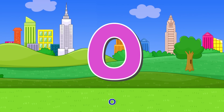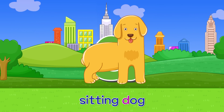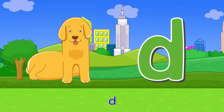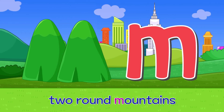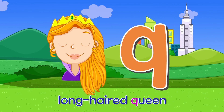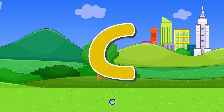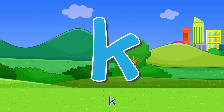O — circular orange. O. D — sitting dog. D. M — two round mountains. M. Q — long haired queen. Q. C — round cucumber. C.